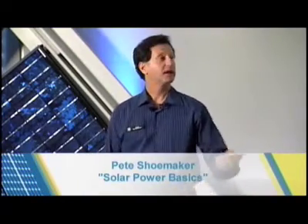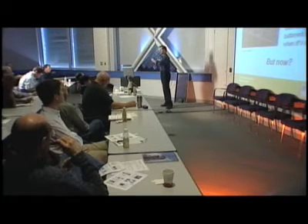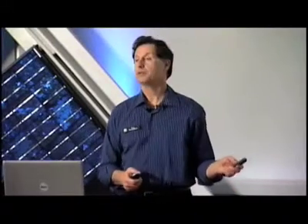Solar panels work during the day, obviously, so the big question is: what about at night or when the sun isn't shining? In the past, the only solution was batteries — you'd purchase a large battery bank, and during the day the sun would produce power for your house and charge the batteries, then at nighttime you'd draw off the batteries. What has made solar explode from a niche market into a popular one has been a breakthrough called net metering.